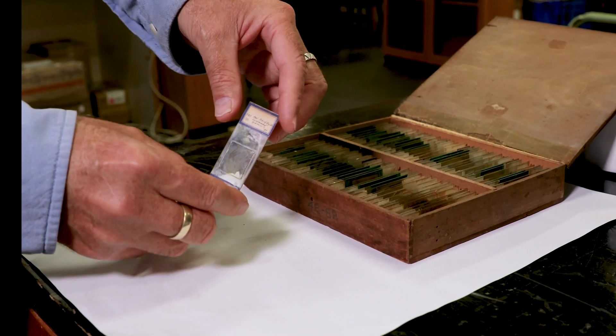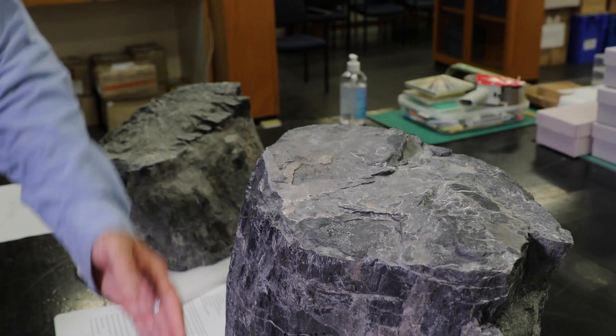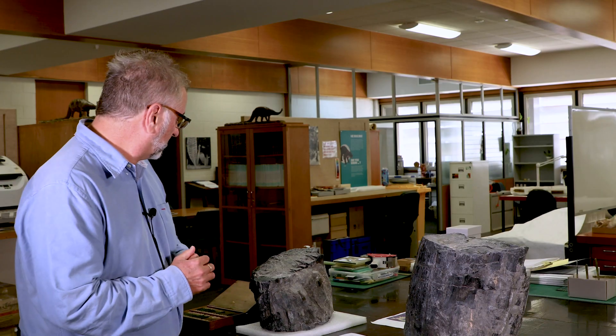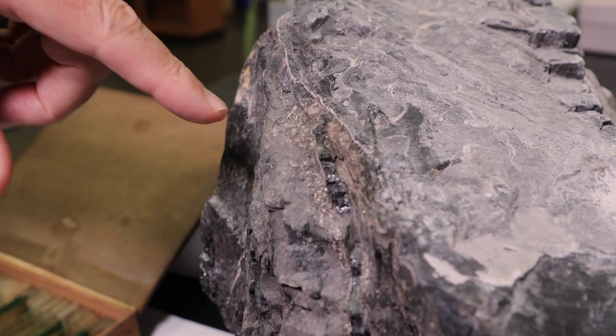Within these sediments you often get minerals called zircons, and the zircon crystals can be dated. The tree itself tells you something about the anatomy, which you can use to identify the type of tree it was. On this block here you can see there are coal layers, and these layers would contain pollen. When you combine all this information you can actually reconstruct the vegetation that was there 220 million years ago.